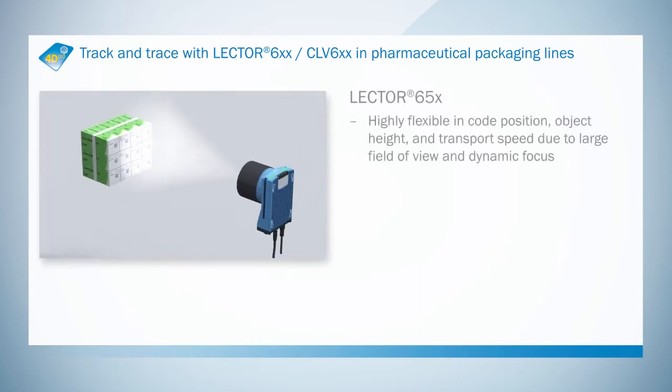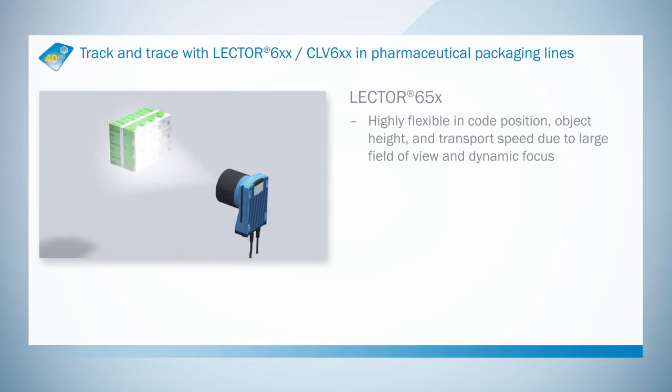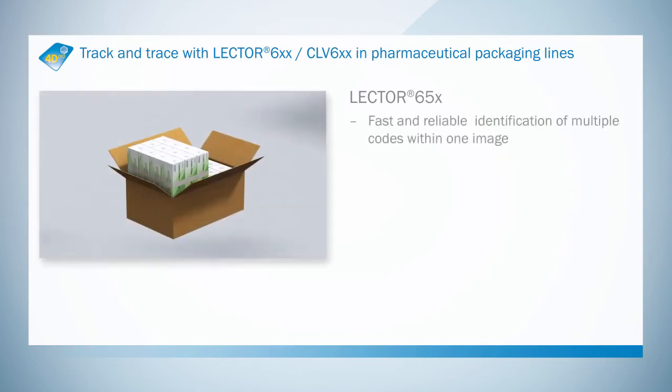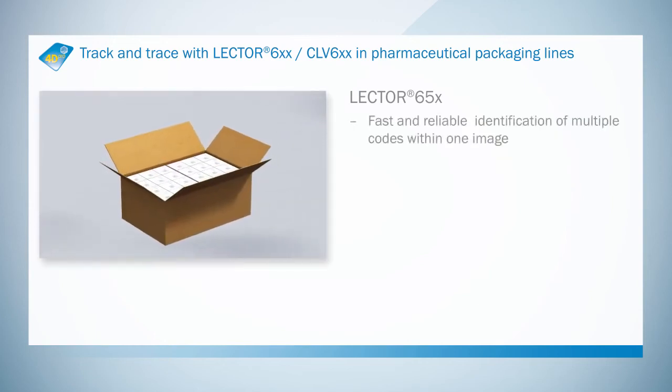With a wide field of view and a resolution of 4 megapixels, the Lector 654 high-resolution image-based code reader is able to capture all codes with just a single image.